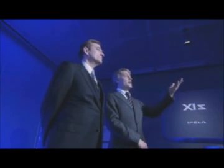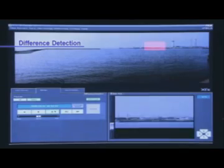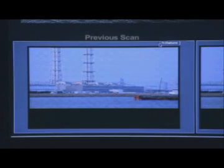For example, using difference detection. Difference detection? Difference detection. This function compares the present image with the one previously scanned and lets you know where there was a change. That makes it easy for the person monitoring these images. Not only that, but you can configure the system to trigger an alarm when it detects a change.